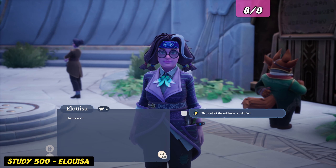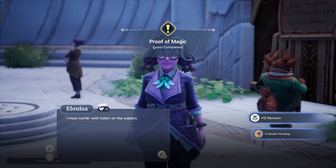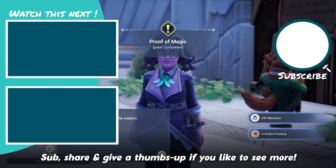As mentioned, you can complete this quest by speaking either with Kaleri or Eloisa — the reward remains the same. If you'd like to see more content from us, please don't forget to leave a comment, give us a thumbs up, and subscribe!